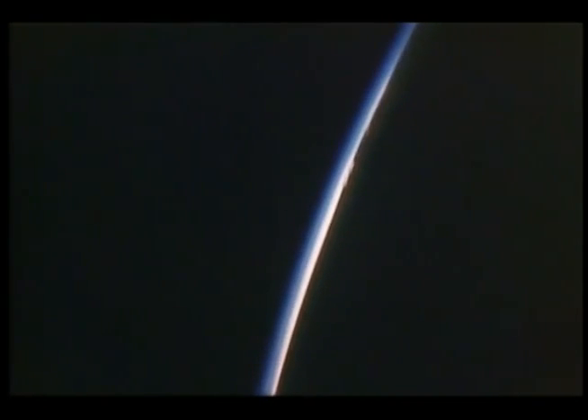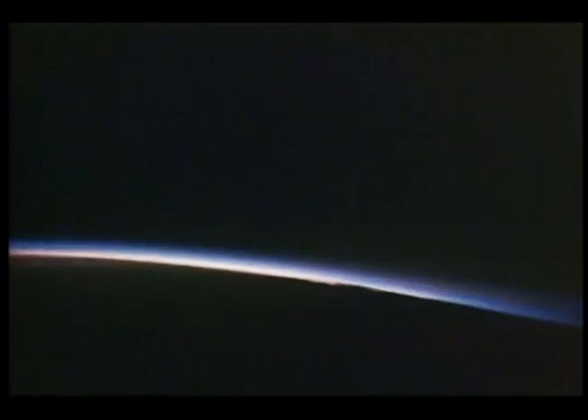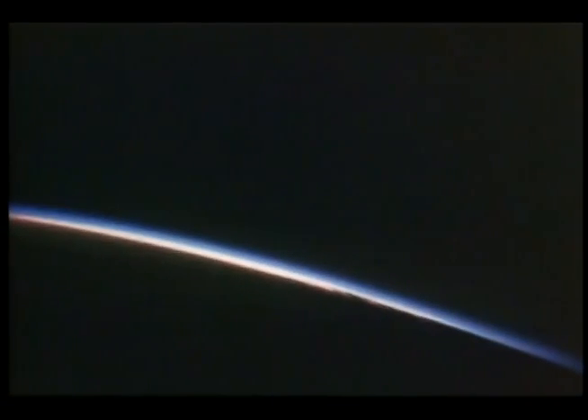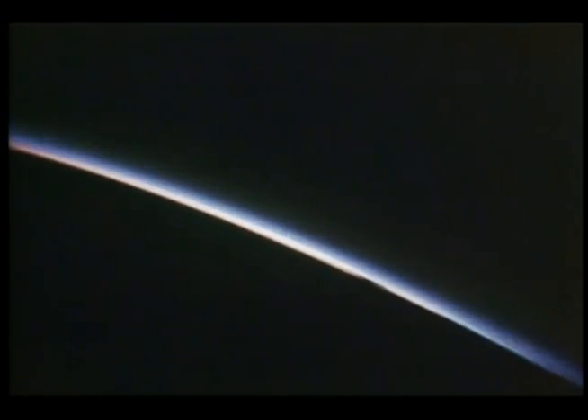We chose the sunset — as all good things must come to an end — and you can see some thunderstorms sticking up in the limb of the Earth there on the horizon. Sunsets from space are absolutely beautiful. It's still true, and it's difficult to capture all the color on camera.